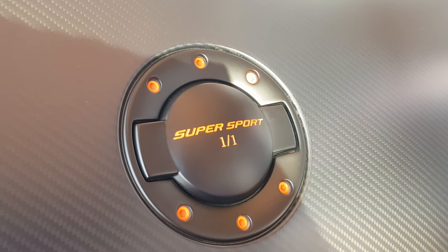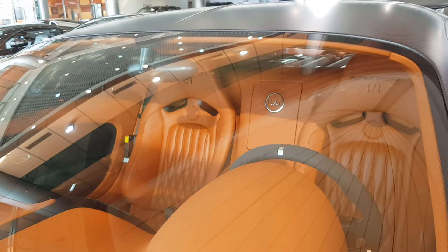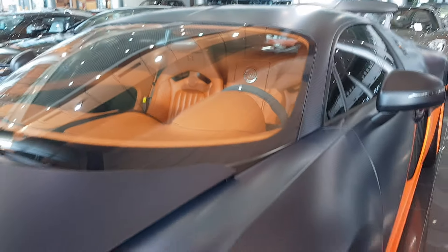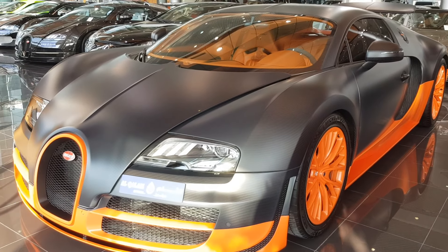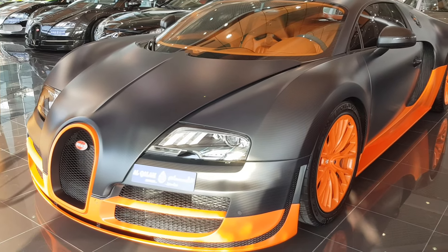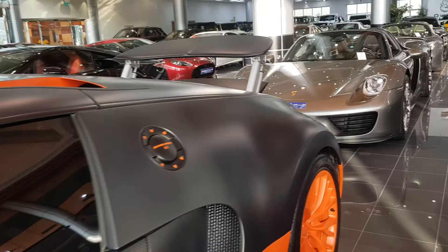It says 'one of one.' I believe this may be the very first Super Sport — the one we got to see the official pictures of, or the one that broke the world record. When the Super Sport came out, the first pictures we saw of it were in this color, so maybe this is the exact car. I don't see any other reason why it would be labeled 'Super Sport one of one.'